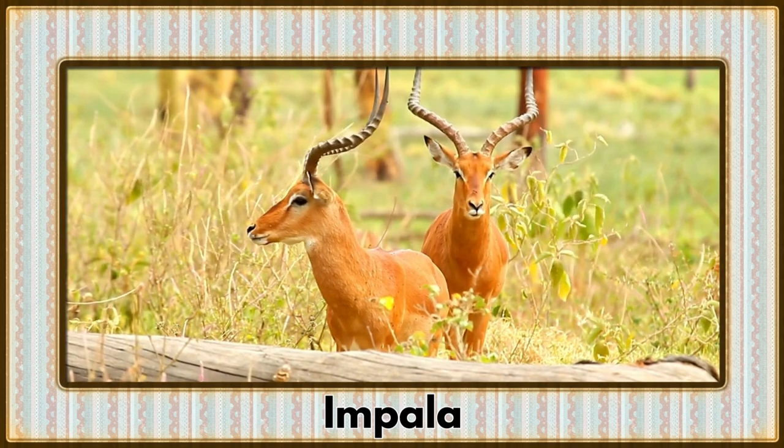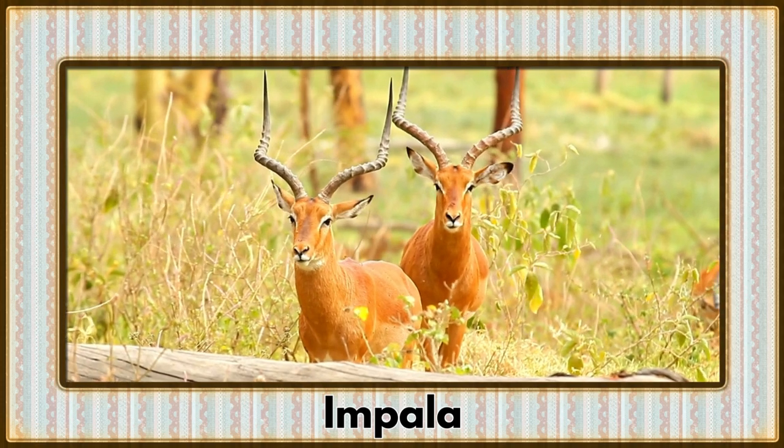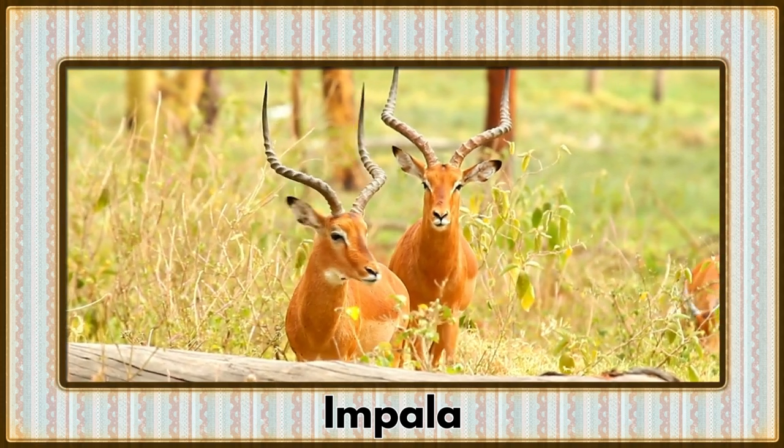Bounding across the savanna, it's the Impala. With their distinctive horns and agile movements, Impalas are a common sight in African grasslands.